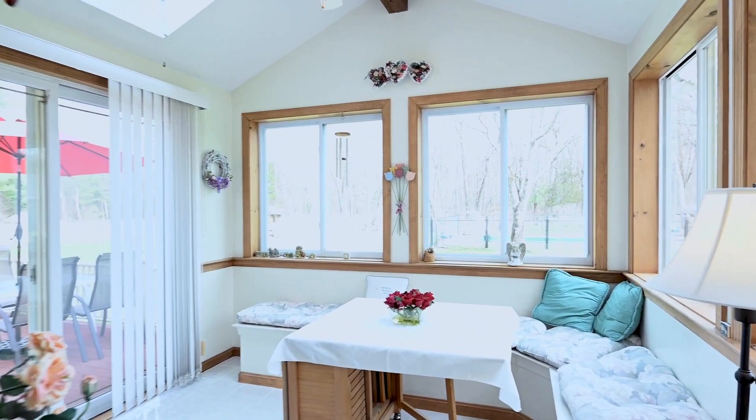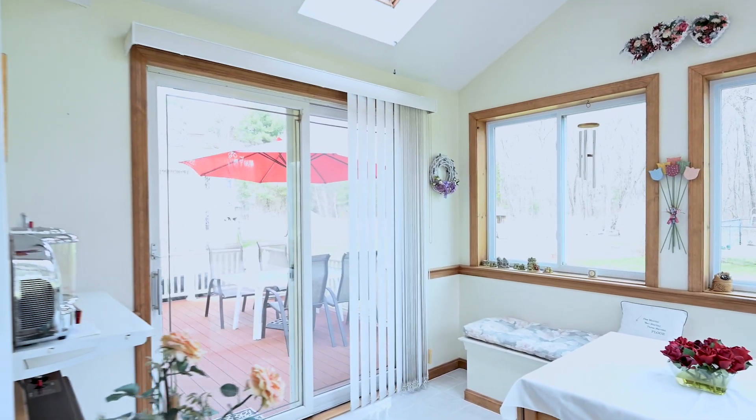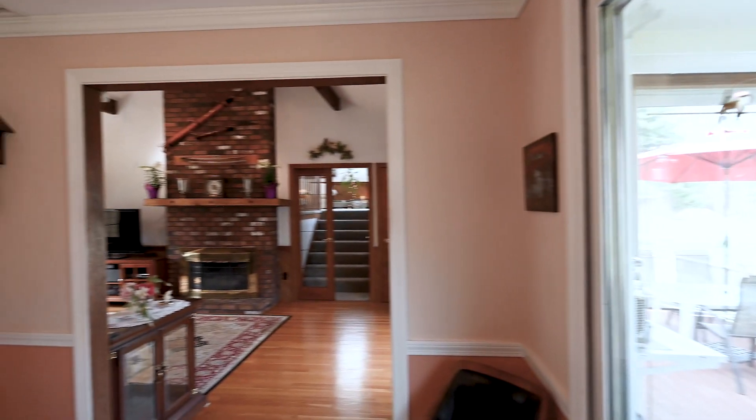Off the eat-in kitchen you have a sunroom. This is a heated space that overlooks the whole backyard, with direct access to the deck — a great space to sit and relax at the end of the day.